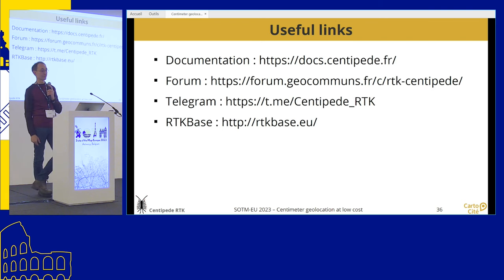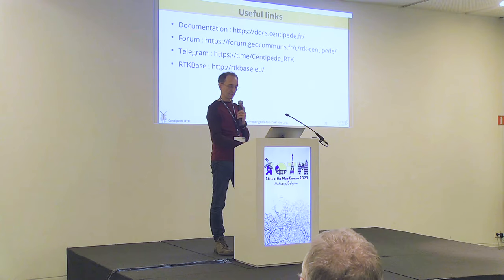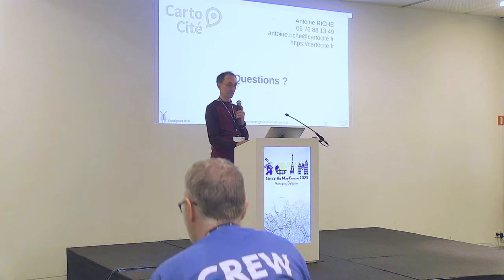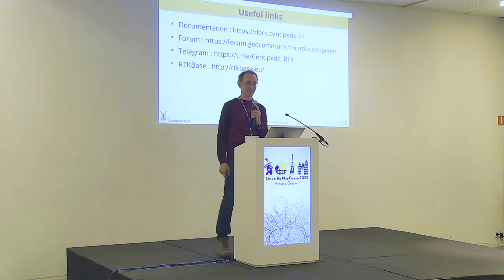Here are some links for more information: there is a forum, documentation, a Telegram channel, and the RTK Base site to contact Stéphane if you want to set up your own base station. I'll try to answer questions, but I'm not the expert.